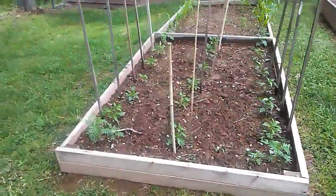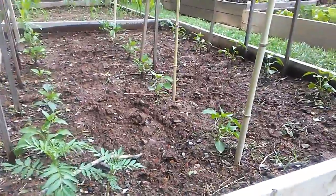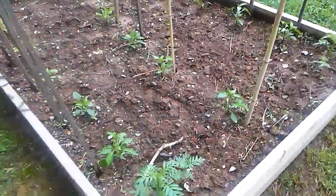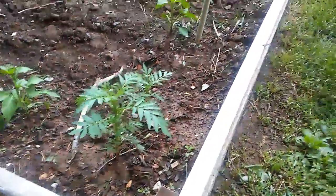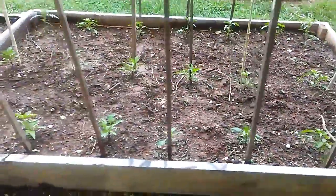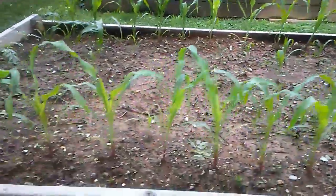I've got ten poblano peppers planted, I think it's six bell peppers, and we've got marigolds — crackerjack marigolds right there on the end.